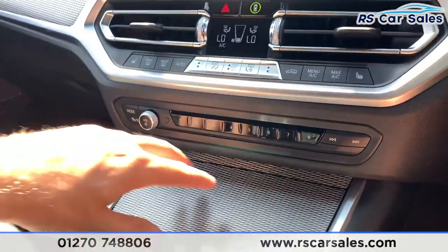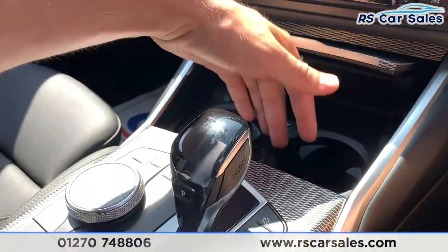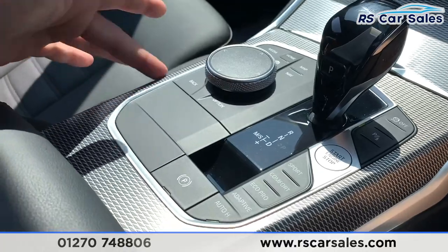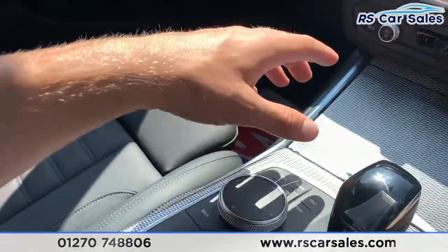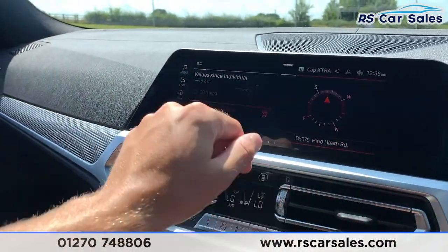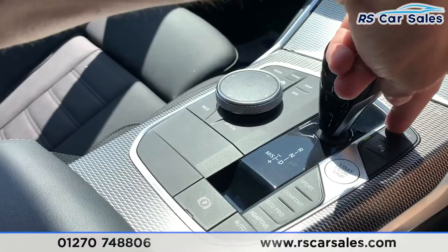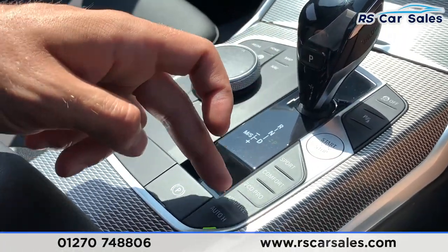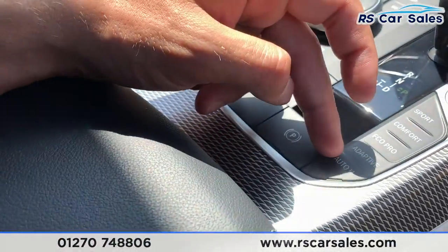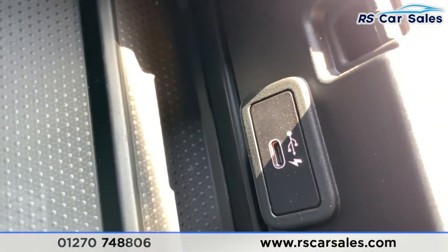Here we have the BMW Individual trim, which looks absolutely superb. Opening it up, we have storage with two nicely sized cup holders, USB connectivity, and 12-volt connectivity. The BMW Individual trim continues below, and this is what you use to control functions and apps on the screen if you're not using the touchscreen. We also have functions for weather, date and time, news, direction of travel, traction control on/off, parking sensors, engine stop-start, drive mode select, adaptive settings, electric parking brake, and auto hold.